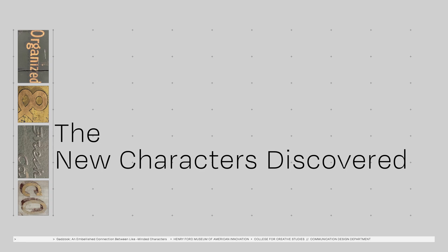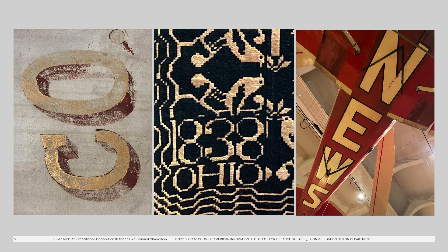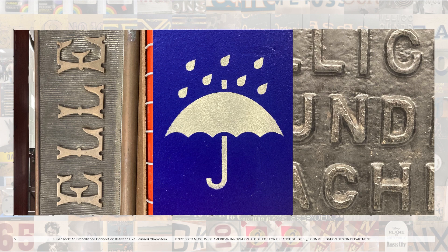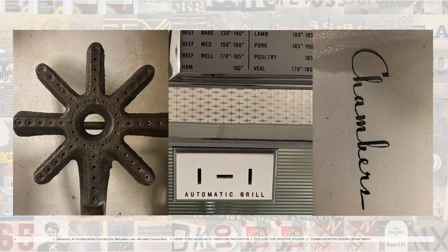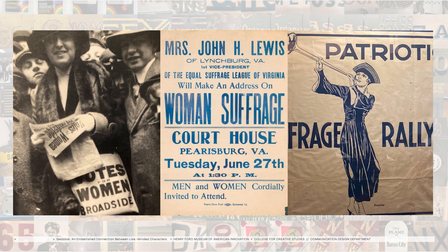So let's have a look. The collection was a type nerd's dream, but tethered to many of the specimens that we found was a history that needed further unpacking and in some cases reconciling. Who were these objects and messages designed for, and who was excluded? How can the artifacts be deconstructed or read beyond their surface to get to the fuller history of what the marks and messages represented?